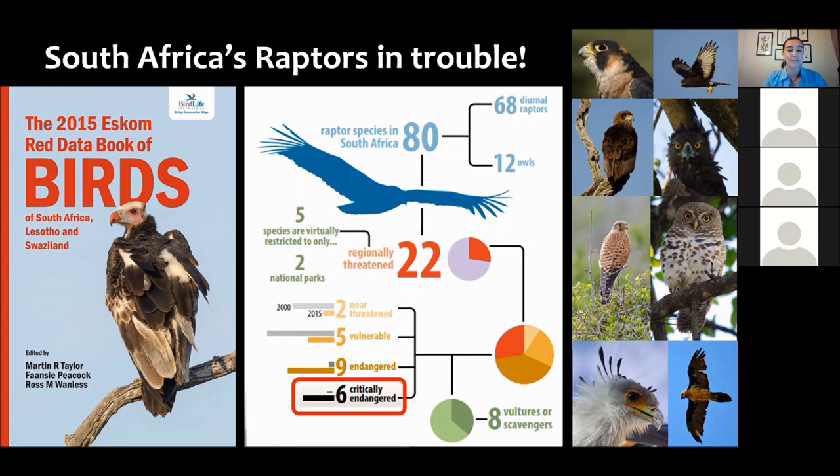Four of those critically endangered raptors are vulture species: the hooded vulture, white-backed vulture, and white-headed vulture. And then we've also got two raptors — the Taita falcon, which is in the top left of those photographs, and then the Southern Banded Snake Eagle.